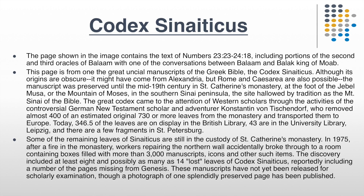This digitizing of the entire text was the cooperative effort of the Leipzig University Library, the British Library in London, St. Catherine's Monastery in Egypt, and the National Library of Russia. Together they collaborated in making available all of the pages of this manuscript, and it is now viewable online. You can simply Google 'Codex Sinaiticus Project' and you will find it.